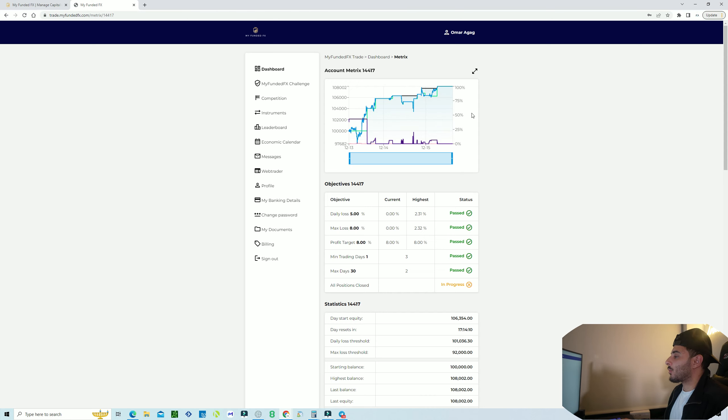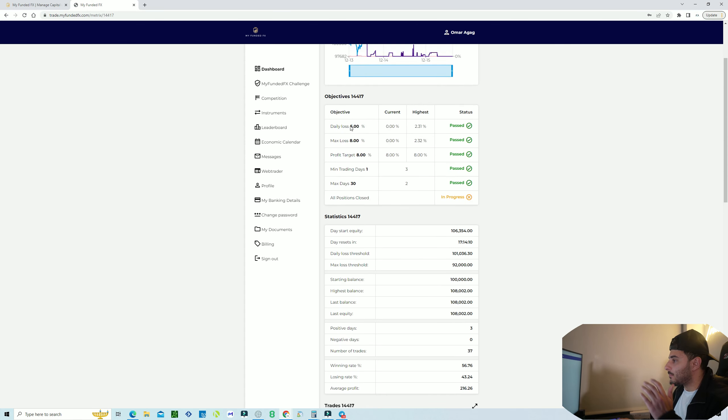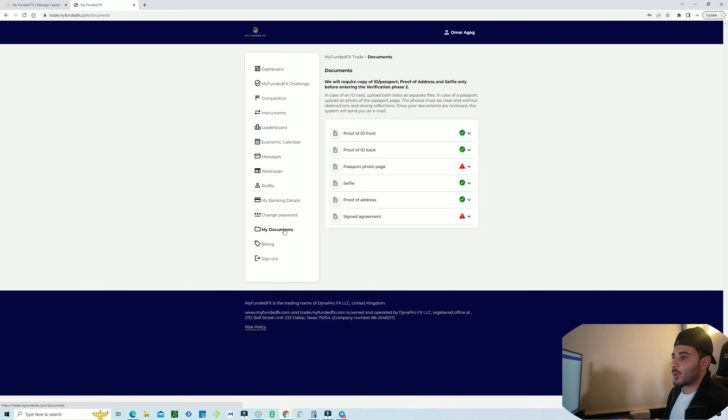The statistics — trades and everything — are pretty solid. They also have a leaderboard if you're interested in that. Once you pass phase one, it's important to have your documents ready because MyFundedFX requires verification after phase one. That means a proof of ID front and back, or a passport, a selfie holding your ID, and proof of address such as a utility bill. After you submit, they review everything and send your phase two credentials within 12 to 24 hours.